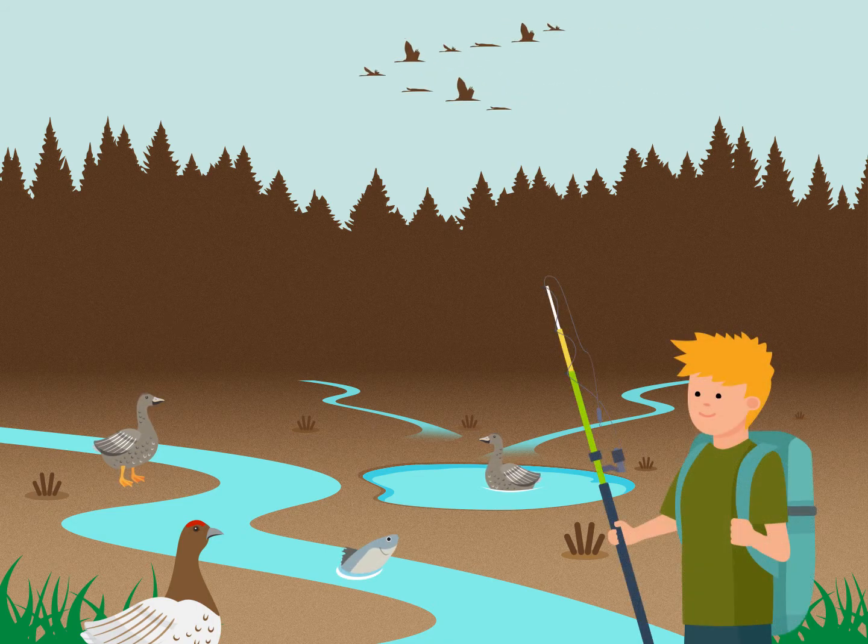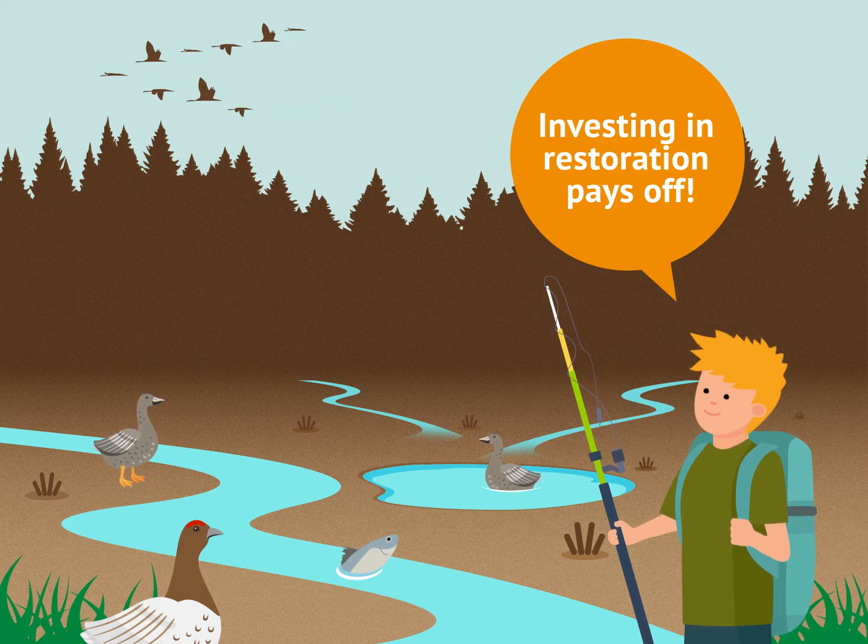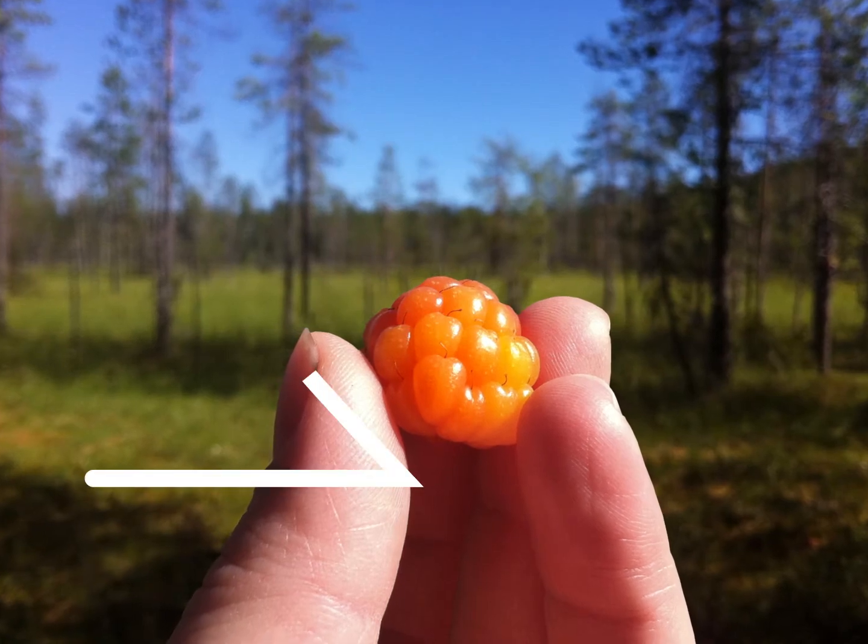Thanks to restoration work, less nutrients and sediments drain into rivers and lakes and cause problems for fish and humans. It's a great idea to invest in restoration.